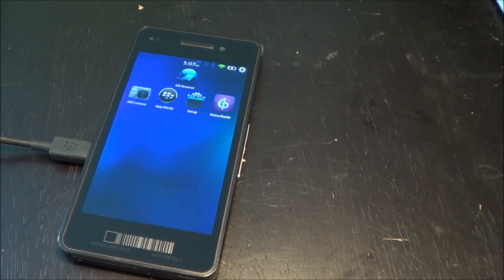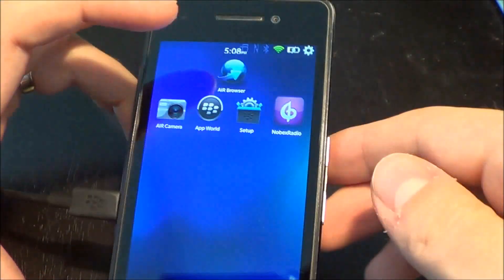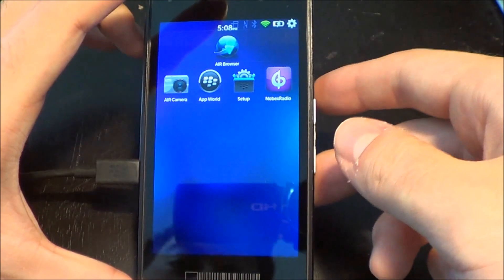How's it going everybody? This is Lucas with N4BB.com. I am going to show you the Notebex radio app for BlackBerry 10, but of course it's just on the dev alpha at this point.